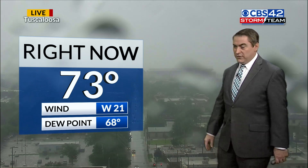Right now here in Tuscaloosa, a lot of rain across campus and down here. Pretty good downpours coming in. Could see some gusty winds near 40 miles per hour. It's 73 now in Tuscaloosa. Winds are gusting to 21 at the airport, dew point in the 60s.